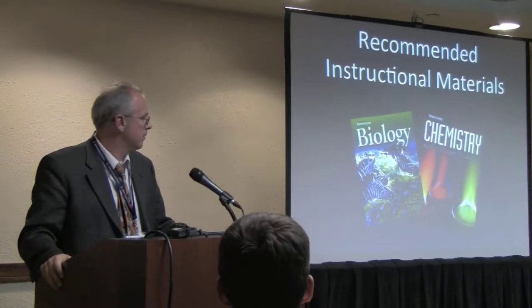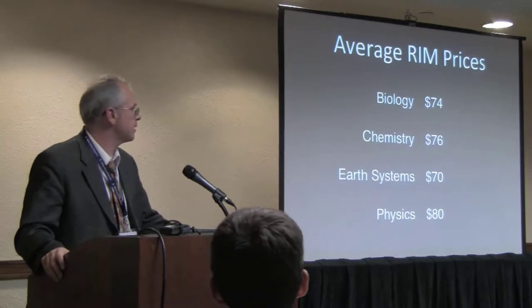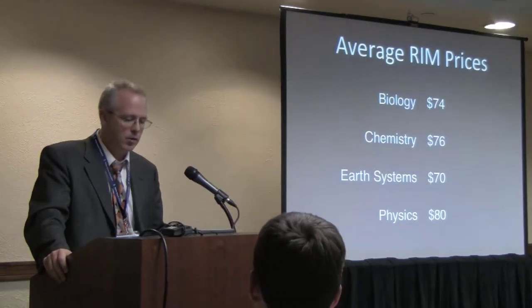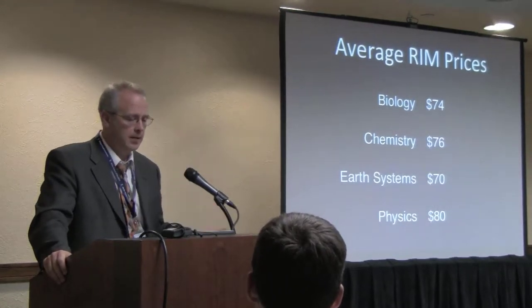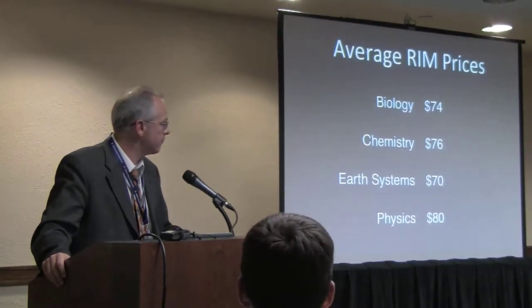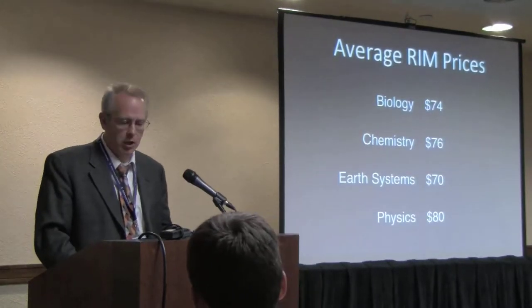This pilot has been done in the context of science and science textbooks in high schools. We went through and looked at every book in every science category, grades 9 to 12, and found the average cost of all books in the REMS database. Through some happy circumstance, the average cost of a science textbook is exactly $75.